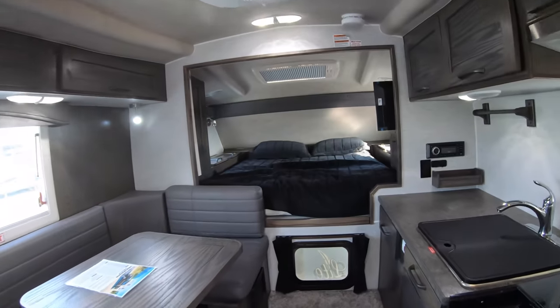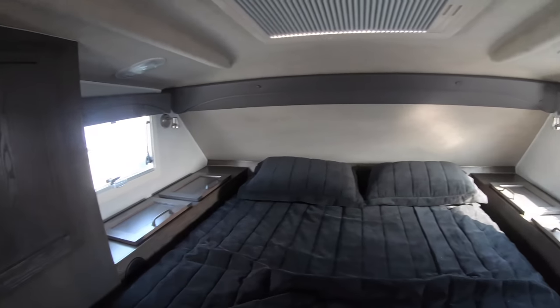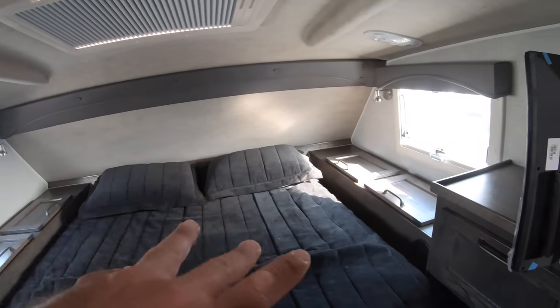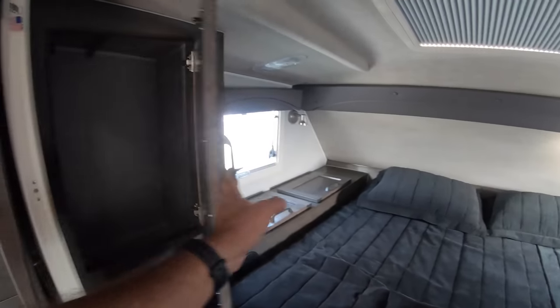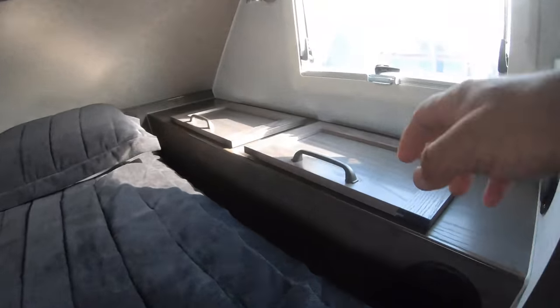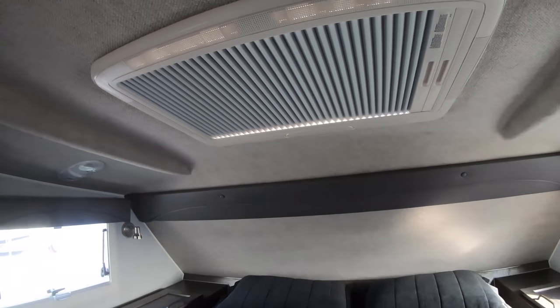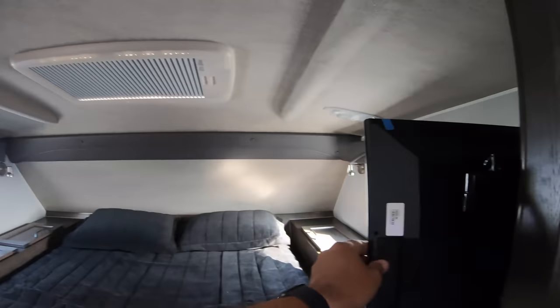This is very, very roomy for a truck camper. You have your north-south bed, and here's a wardrobe closet that goes all the way down, which is good because you can put longer garments. The storage compartments are fairly large. We have a skylight and a TV.